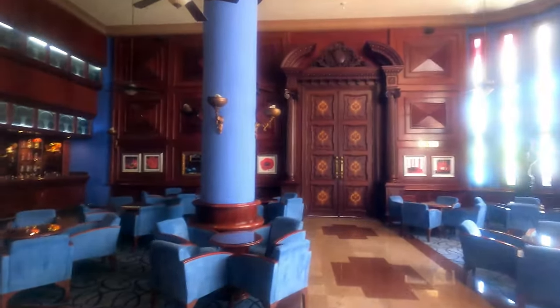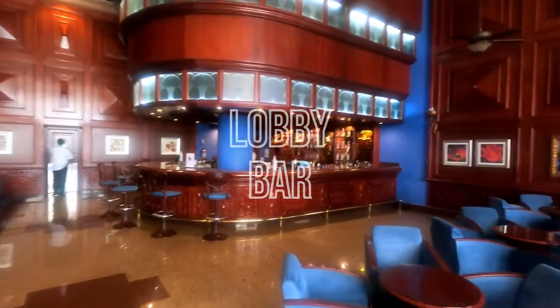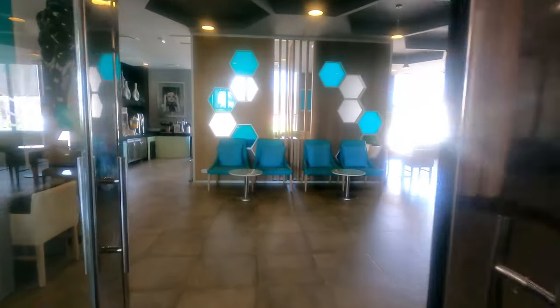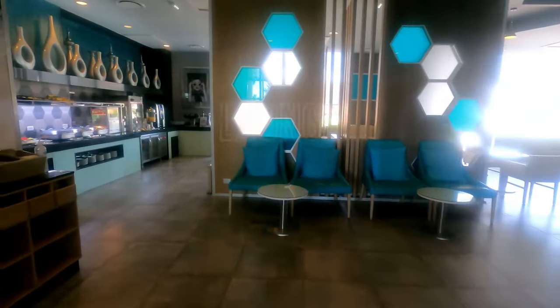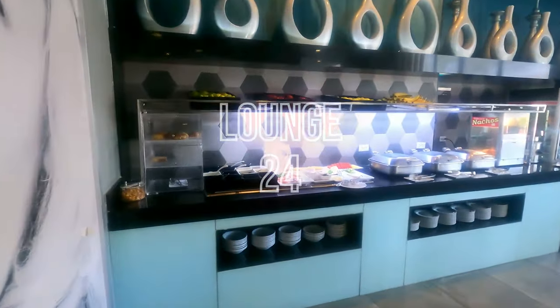The lobby bar offers a quiet, relaxing place to have a drink. The Lounge 24 is open 24 hours a day, offering snacks, sandwiches, burgers, hot dogs, and drinks, plus an internet and business center.